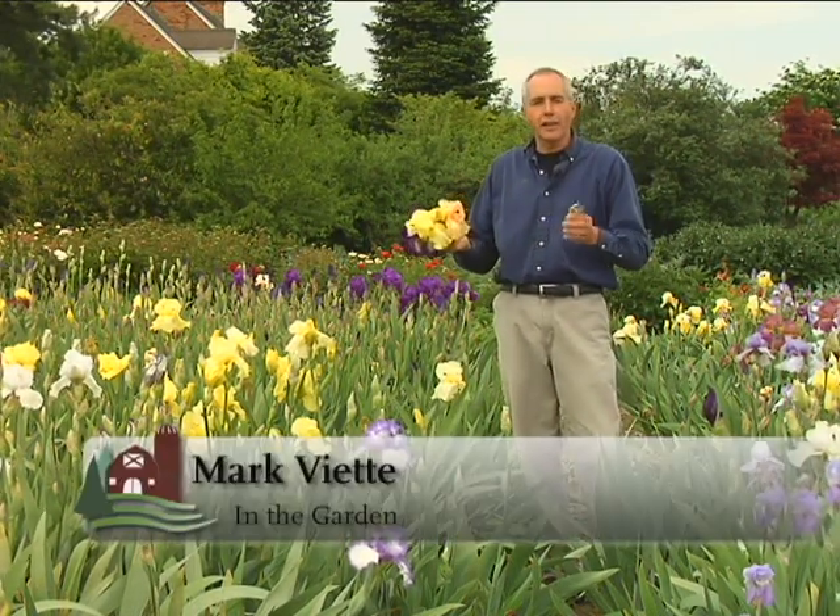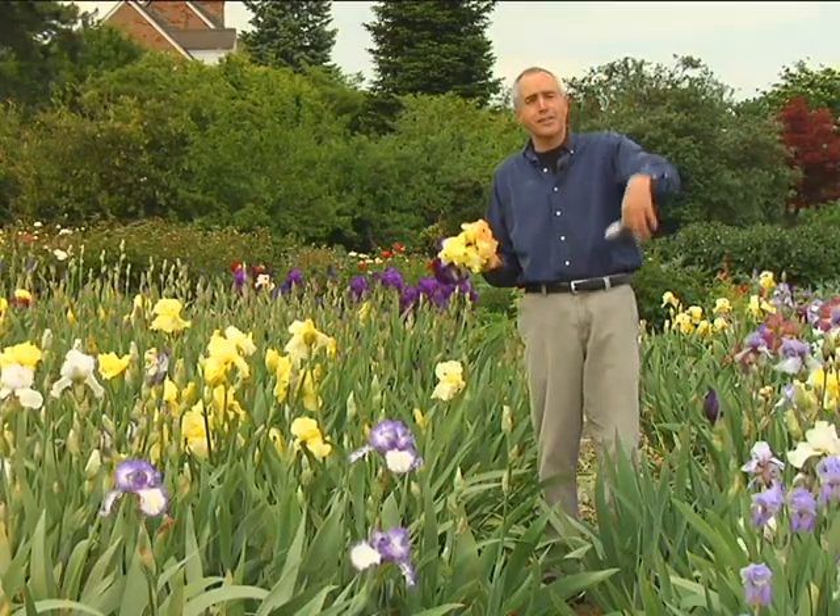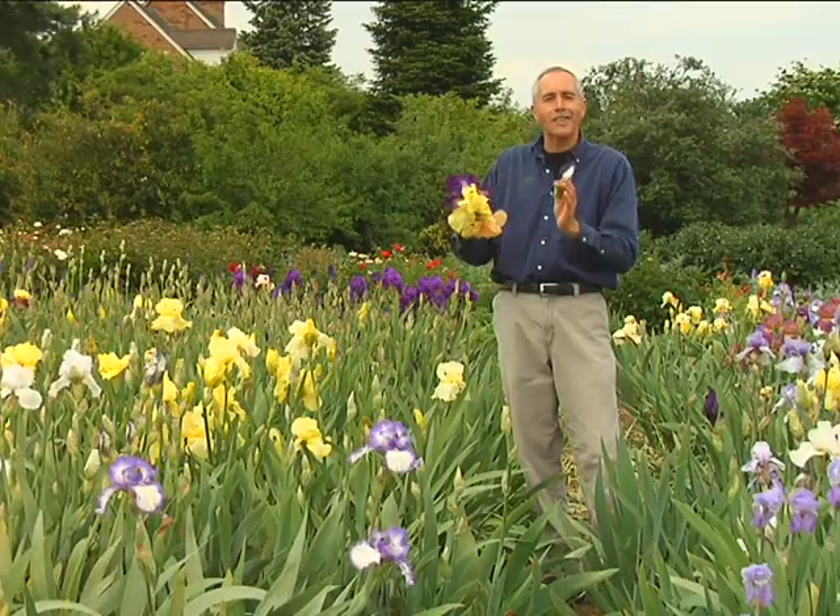A real tough, durable plant that loves the full sun, enjoys poor soils, even clay soils, is the tall bearded iris. You'll see it in front of many people's homes, and sometimes even along the highway. They come in a wide array of colors.